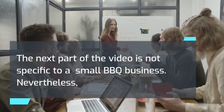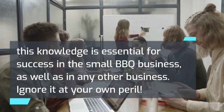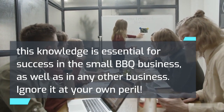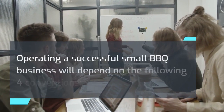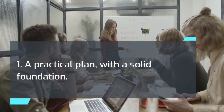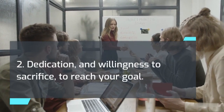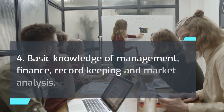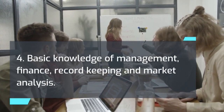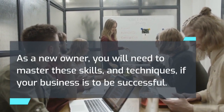The next part of the video is not specific to a small barbecue business. Nevertheless, this knowledge is essential for success in the small barbecue business, as well as in any other business. Ignore it at your own peril. Operating a successful small barbecue business will depend on the following four conventions: 1. A practical plan with a solid foundation. 2. Dedication and willingness to sacrifice to reach your goal. 3. Technical skills. 4. Basic knowledge of management, finance, record-keeping and market analysis. As a new owner, you will need to master these skills and techniques if your business is to be successful.